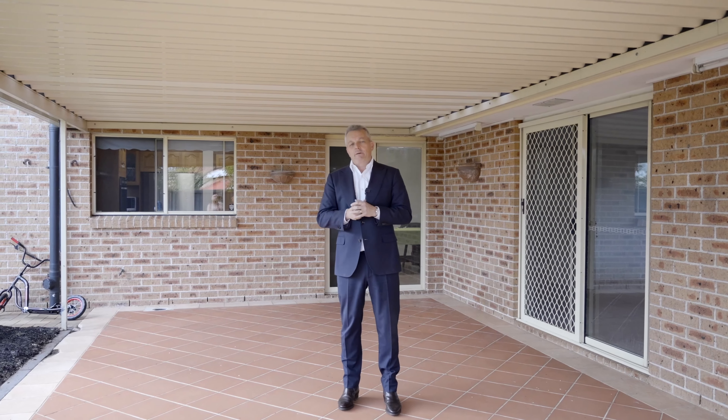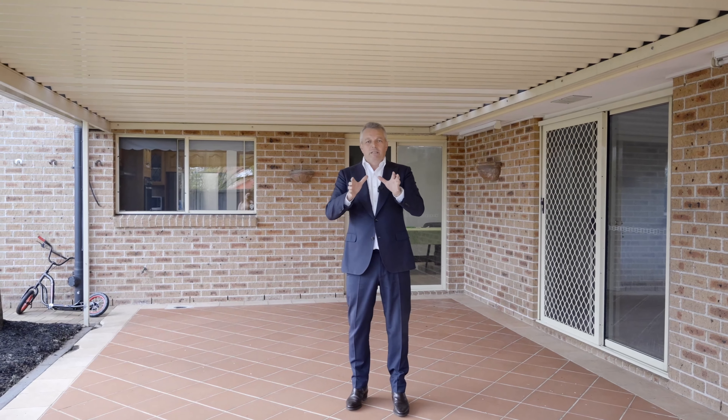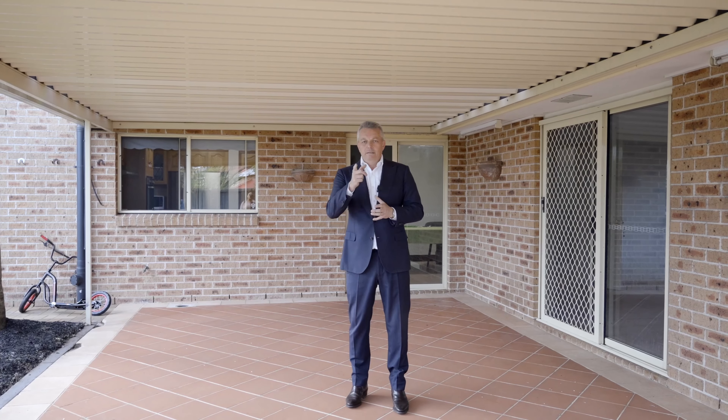Ladies and gentlemen, this really is a family home. It's a great location, a solid four-bedroom home with a large rumpus and living area downstairs and this amazing backyard. I'm Andrew Drain from Ray White — I'll see you at the open home.